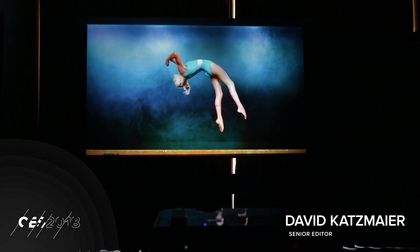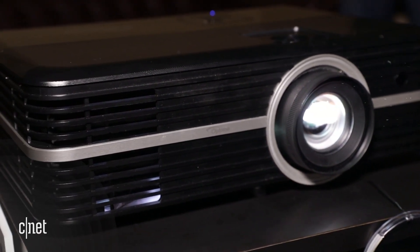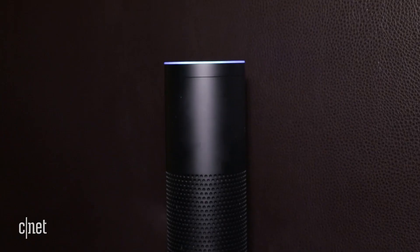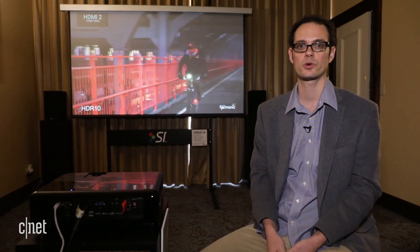Hi, David Katzmeyer from CNET here and I'm at CES 2018 with Optoma. These guys make projectors and they're coming out with the first projector that's compatible with Alexa. So if you have an Amazon Alexa speaker like an Echo or Dot, you can talk to it and use different commands to control the projector.